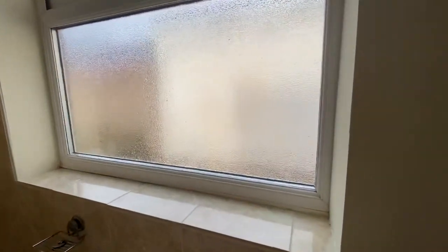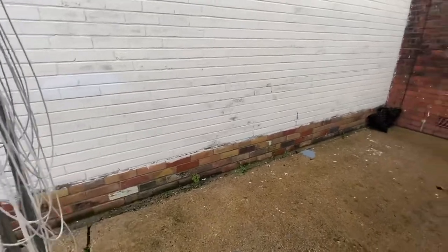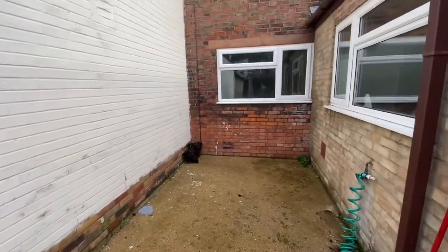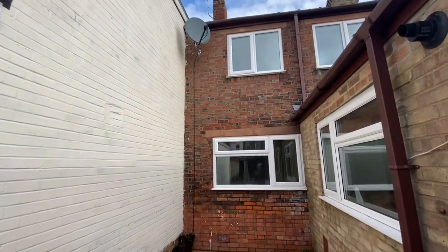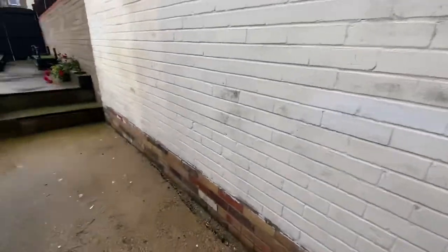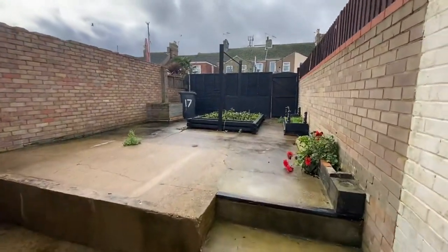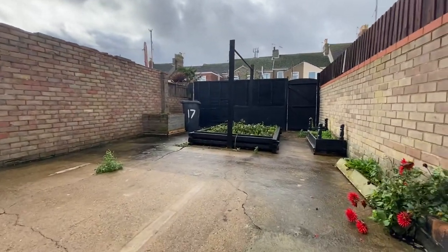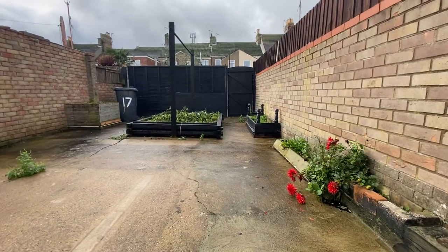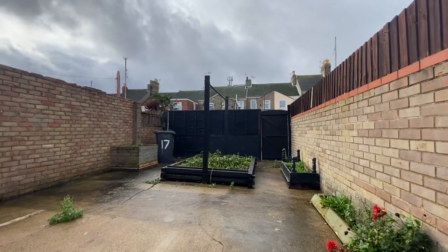Let's have a little look outside. There's the rear elevation — lovely red brick. Steps lead up into a lovely paved garden with raised borders, a vegetable garden, and gated access opening to the rear.